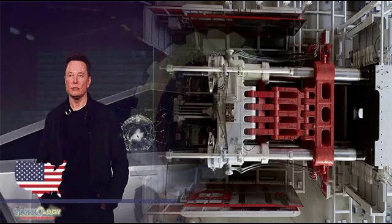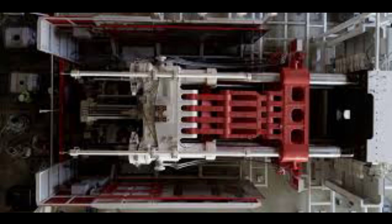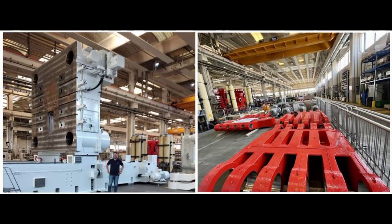To enable casting the Tesla Model Y rear chassis and crash rails as a single component, in January 2021, Elon Musk announced that the rear chassis of the Tesla Cybertruck would also be produced using an over-8,000-ton force casting machine.